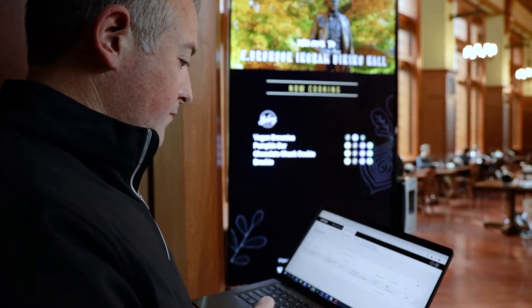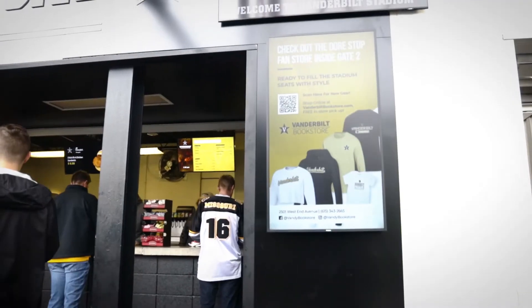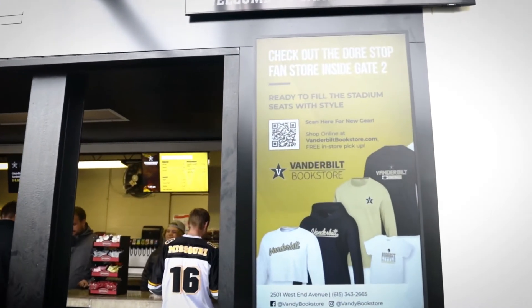Working with the Nutrislice team has been fantastic. In fact, they're really an extension of our team. I consider them unofficial members of the campus dining marketing team. Very rarely is there a question that goes unanswered within 24 hours.